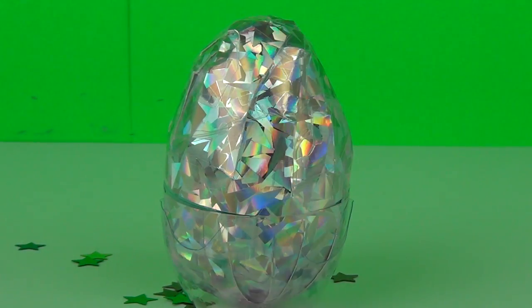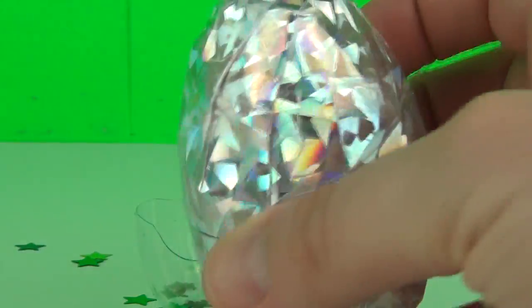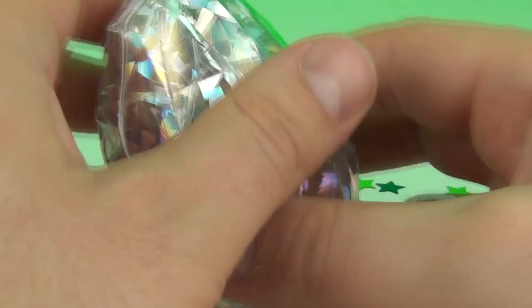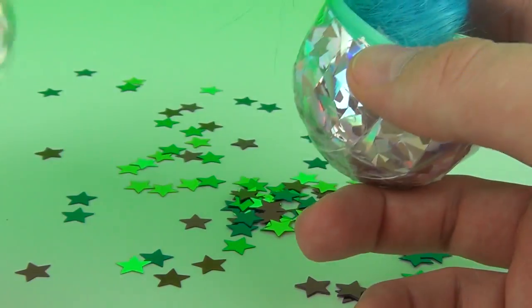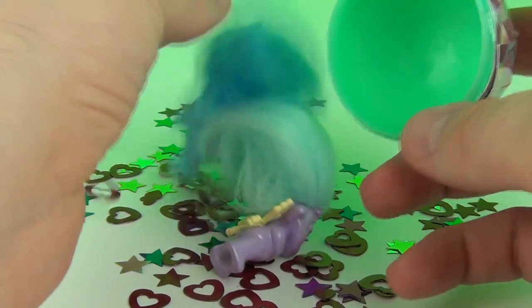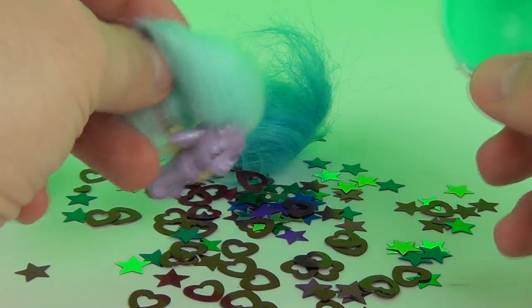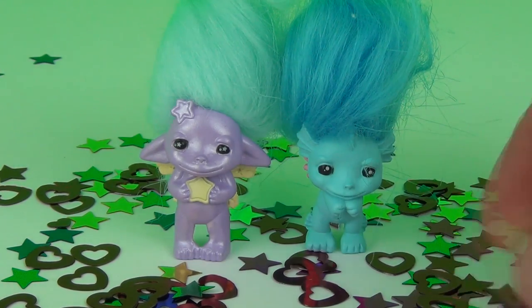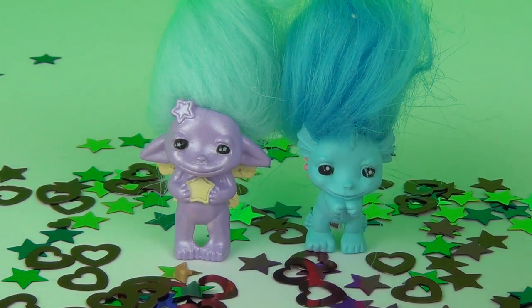Let's go for our very last egg of all these awesome surprise toys - this is a very shiny silver one. Let's open it and see what we get inside. It is some Zelfs! And we get some shiny hearts in there as well. Oh look at the two very cute Zelfs we had in this egg - look at all these shiny pieces, hearts and stars!